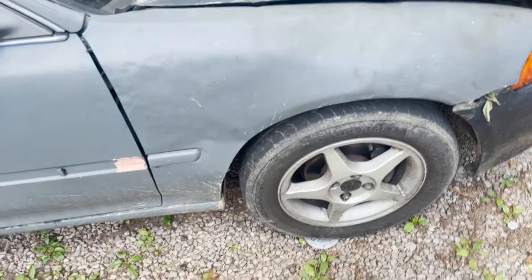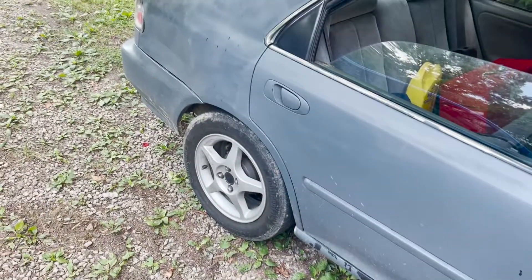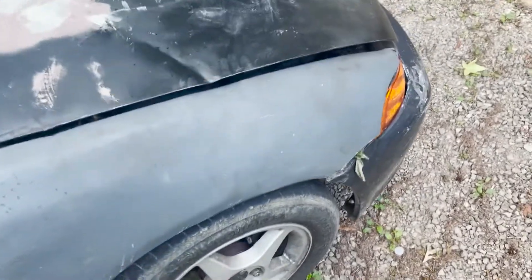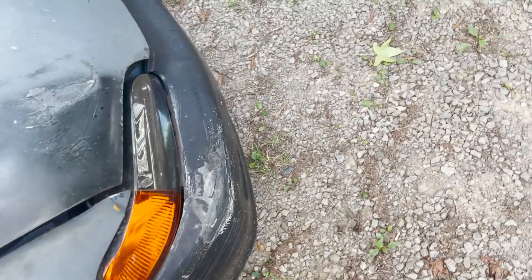I'm going to be doing those fenders. Besides that, on the body it needs a passenger side door, back doors, back bumper — everything else is perfectly good, it's just the front end that's messed up. The hood — you could probably find a way to fix it, but I'd rather just buy a new one to keep the cleanest aesthetic.